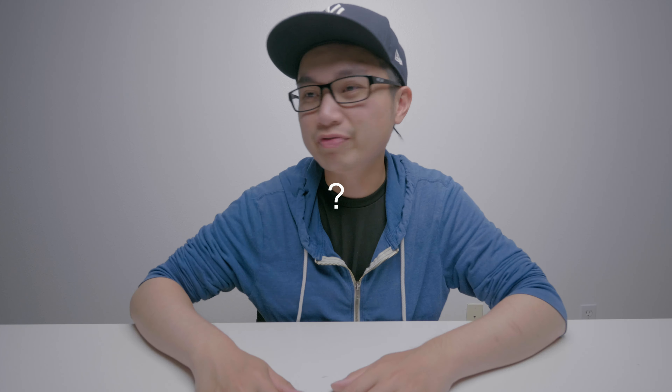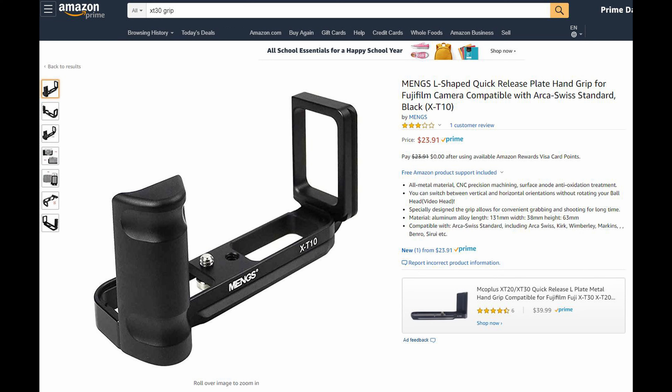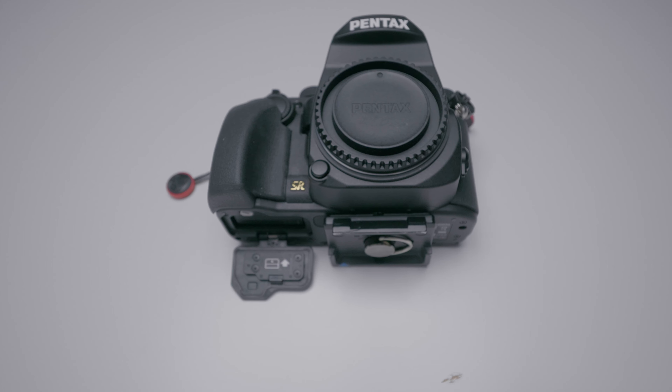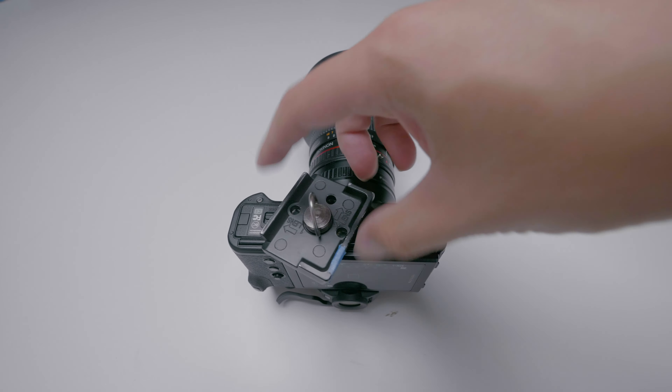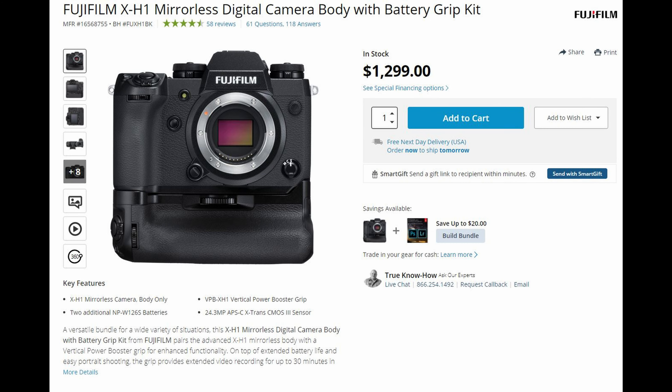The Pentax has Pixel Shift whereas Fuji doesn't have anything close to it. The Pentax KP offers three different grip options whereas the Fuji X-T30 does not offer any separate grip — though you can find a third-party grip on Amazon. The Pentax KP is weather resistant whereas the Fuji X-T30 is not. The Pentax KP's tripod position is much better — you can pop out your battery without removing the tripod plate, whereas on the Fuji you need to remove the plate to access both the battery and SD card. The Pentax KP also offers IBIS whereas the Fuji X-T30 does not, which is surprising.